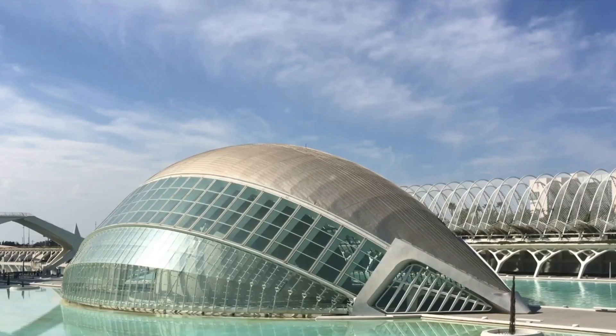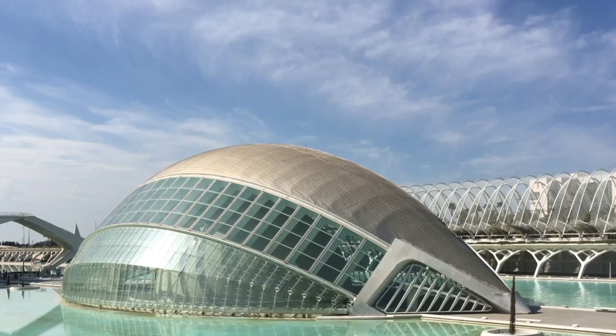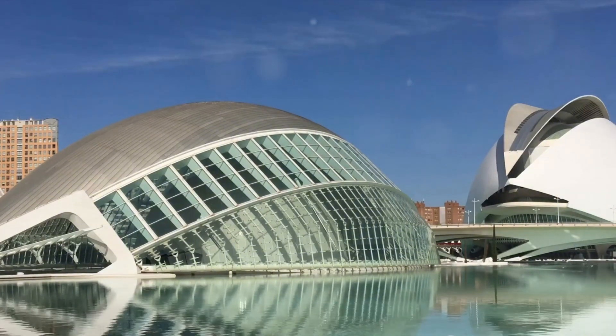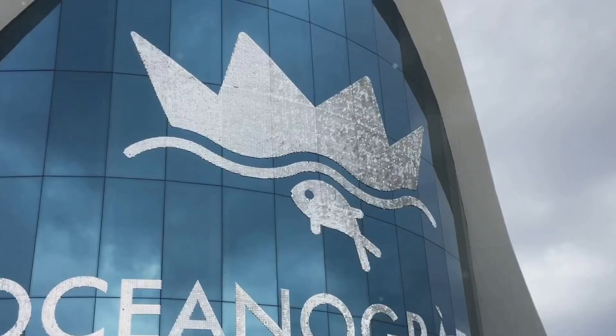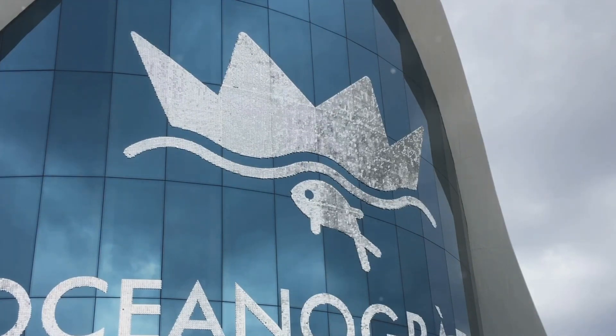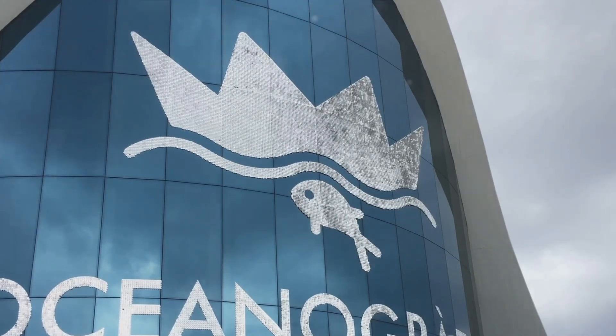There's the Hemispheric, shaped like a giant eye, housing an IMAX cinema, planetarium, and lazerium. The Museo de la Ciencia Príncipe Felipe, an interactive science museum that will ignite your curiosity. The Palau de les Arts Reina Sofía, a stunning opera house and performing arts center. And let's not forget the Oceanographic, the largest aquarium in Europe, home to over 500 species of marine life.